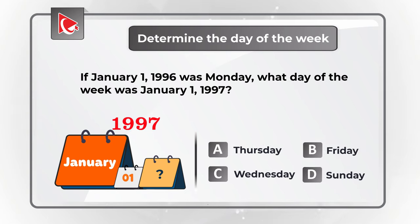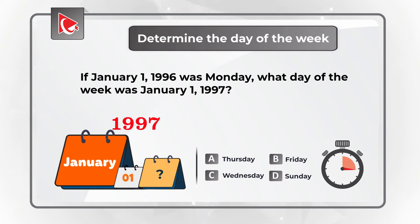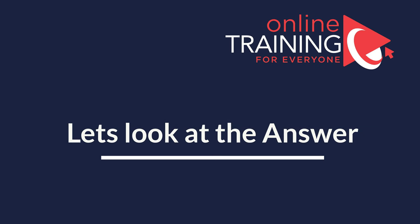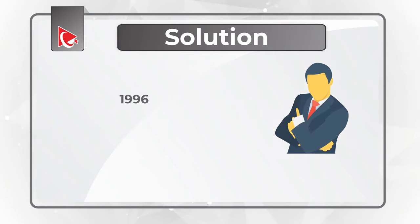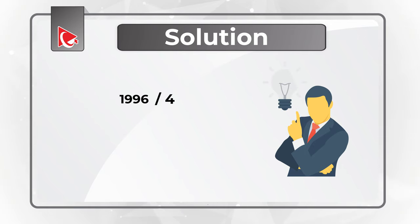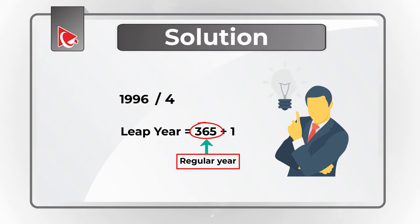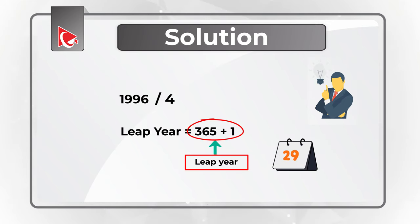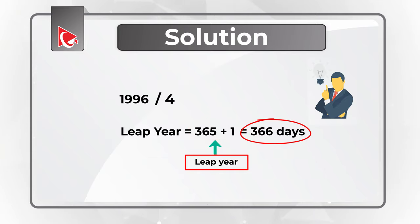Give yourself maybe 10 to 15 seconds to see if you can come up with the solution. I am going to move forward and share my solution. As you might have figured out, the year 1996 can be divided by four, so it is a leap year, with an additional February 29th added. A regular year has 365 days. A leap year includes February 29th and has a total of 366 days.